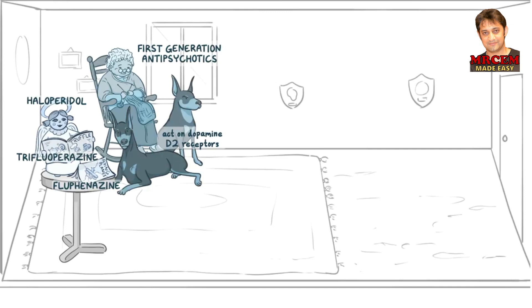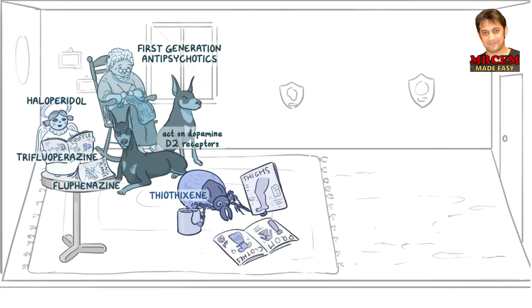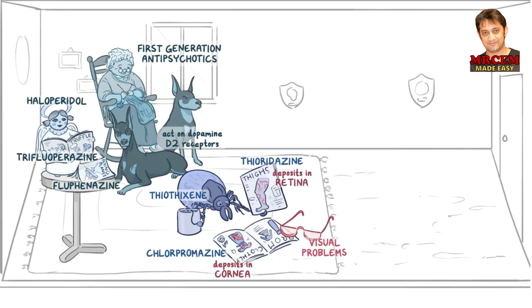On her other side, we have the low-potency medications on the floor. There's a tick drinking tea for thiothixene. She's thinking about getting into shape for tick prom, so there's a magazine about prom clothing for chlorpromazine, and a fitness magazine with a picture of thighs for thioridazine. For the drug-specific side effects, there's a pair of reading glasses by these two magazines, since they cause visual problems. Chlorpromazine deposits in the cornea, so we decorate the prom dress with corns. Thioridazine deposits in the retina, so there are red nerves on the thighs.